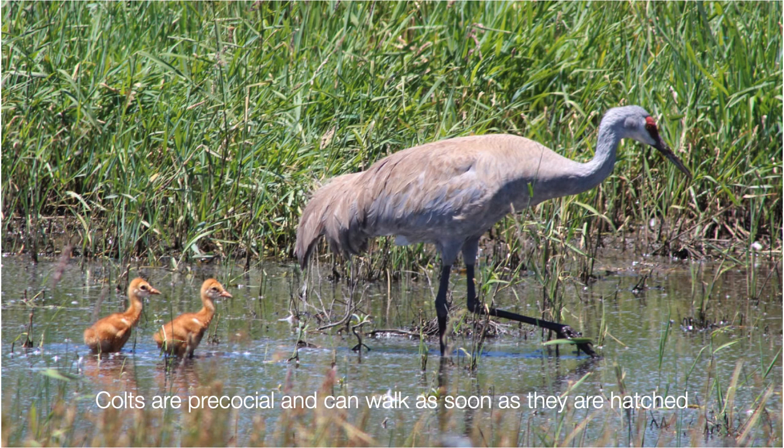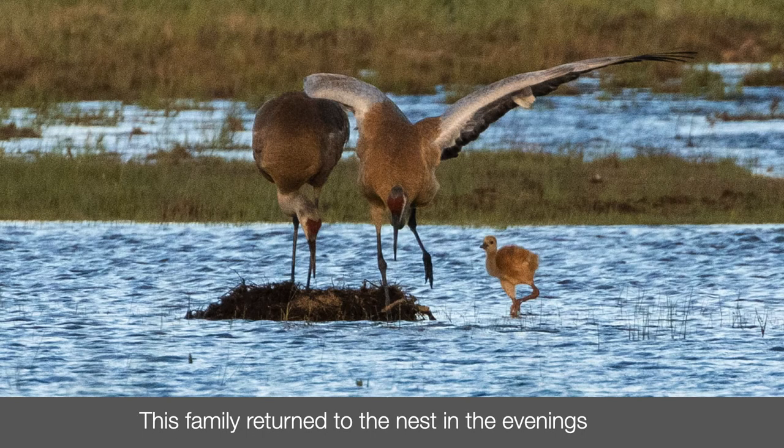Crane colts are precocial, which means they're up and following the parents right away. I saw this family return to the nest two evenings in a row. I don't know if they roosted there, but they were there until dark, adding vegetation to the nest. It looks like it may have suffered from rising water, but I was really happy to see this colt survived.